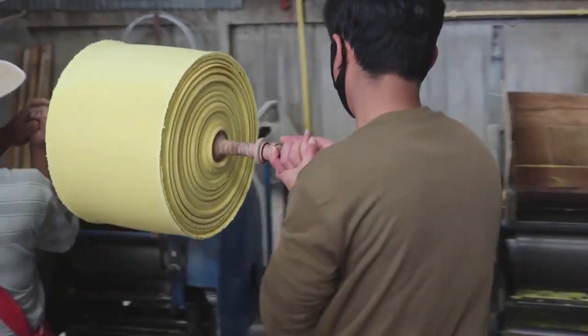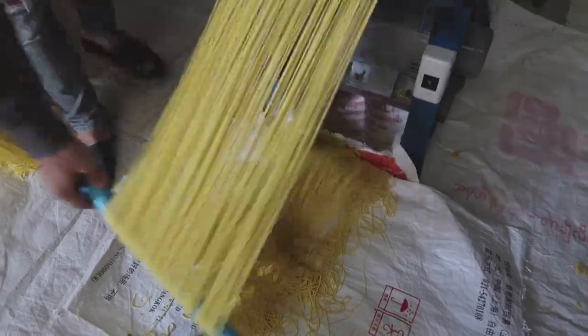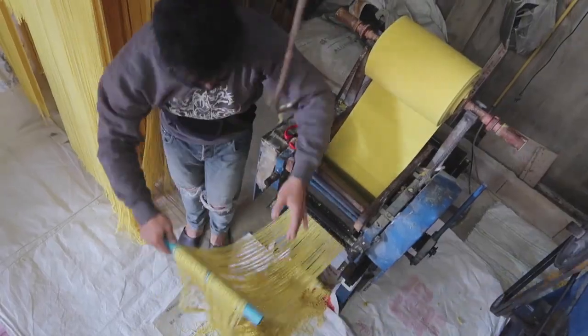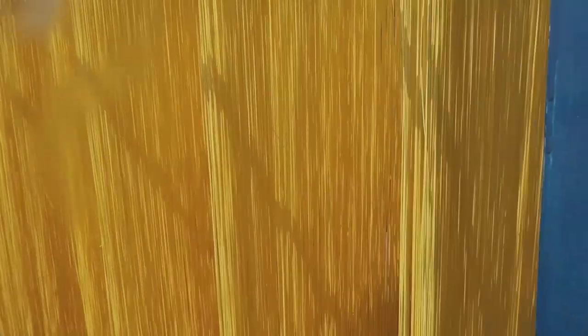Then they take the paper towels over to this machine which slices them up into noodle-sized noodle stuff. All that gets taken over to a rack and those go out into the sun to dry. I don't know what they do during monsoon season when it rains every day.